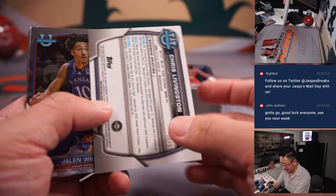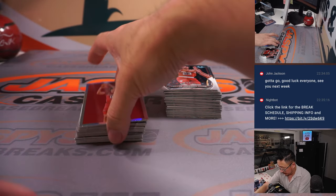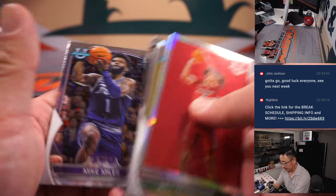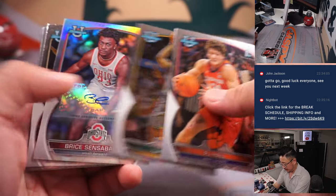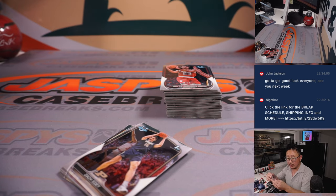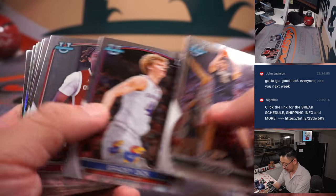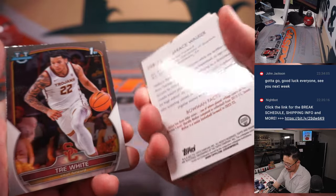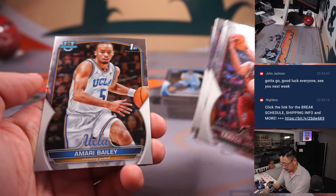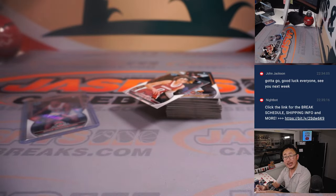We've got Chris Livingston, green shimmer, 36 out of 99 — that'll be for Nathan in the letter C. And we've got Bryce Sensenbaugh, 322 out of 499 — that will be for Tristan in the letter B. First name is what we're going by. All cards shipped. Jalen Washington to 199 for James, letter J.